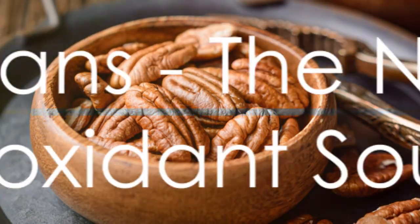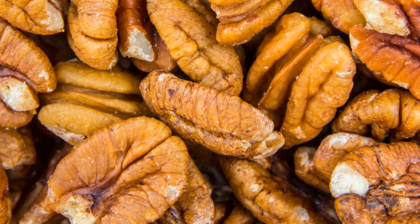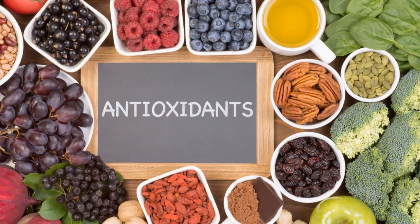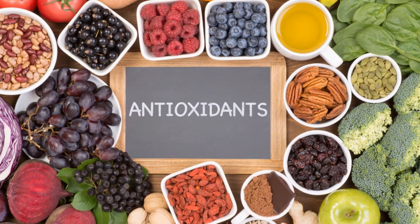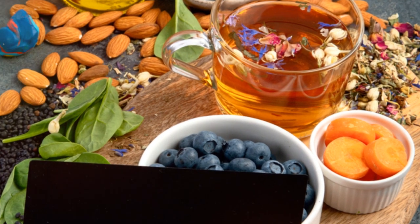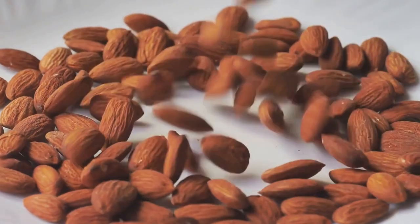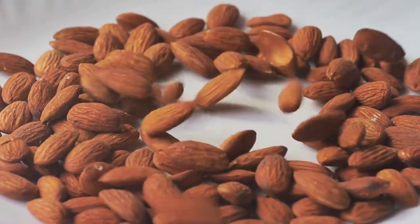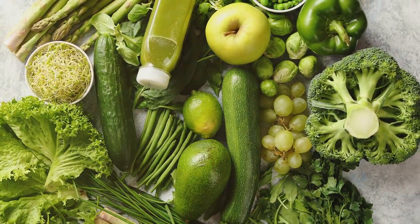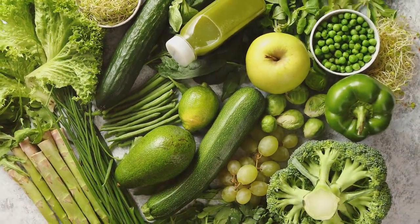Let's crack into our next food: pecans, a nutty source of antioxidants. These crunchy little nuggets of flavor are more than just a tasty snack. They're a veritable powerhouse of antioxidant goodness. Pecans are rich in a variety of antioxidants, including vitamin E and carotenoids. These antioxidants work hard to protect your cells from damage caused by harmful free radicals, helping to reduce the risk of chronic conditions like heart disease and cancer.